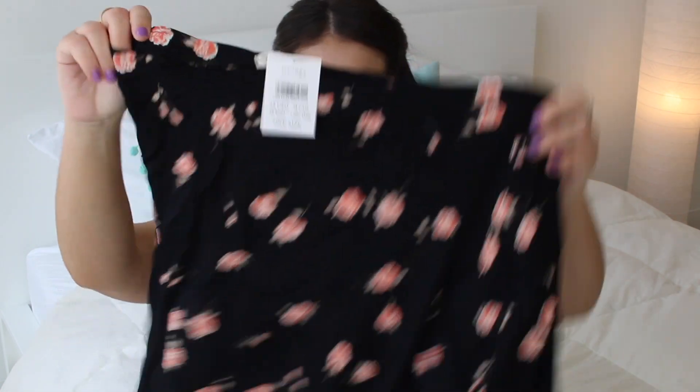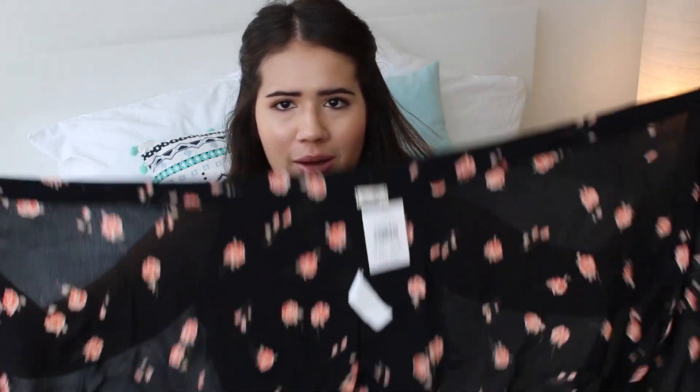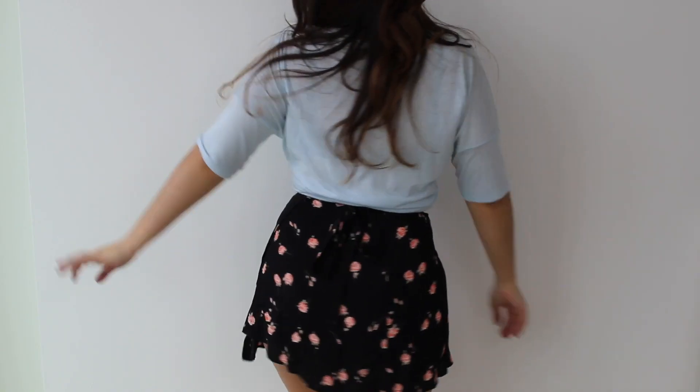And then last from Brandy Melville I got this skirt. I actually own this in another pattern. It's a little wraparound skirt — basically you just wrap this around your waist and then it has these straps that you tie around your body, and it's adjustable so it's great.